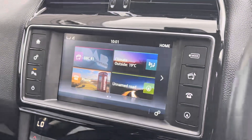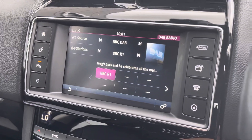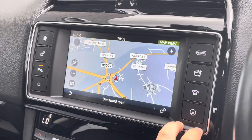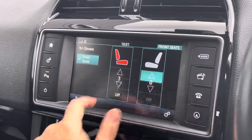For all your entertainment needs, in the centre of the dash we have the eight-inch touchscreen. This features the likes of Bluetooth connectivity, DAB digital radio, satellite navigation, and other car settings. It also displays the three-way heated seat controls.